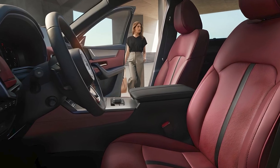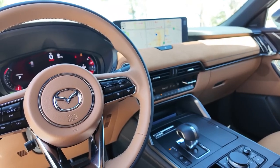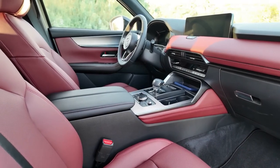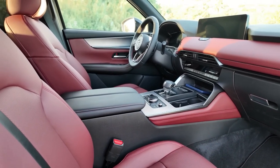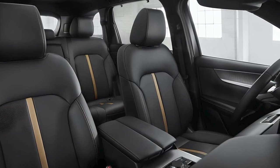Step inside the 2025 Mazda CX-70, and you'll be greeted by a refined and luxurious cabin. The interior looks the same as the CX-90's, though it offers a red leather interior upholstery option and has only two rows of seats instead of three.